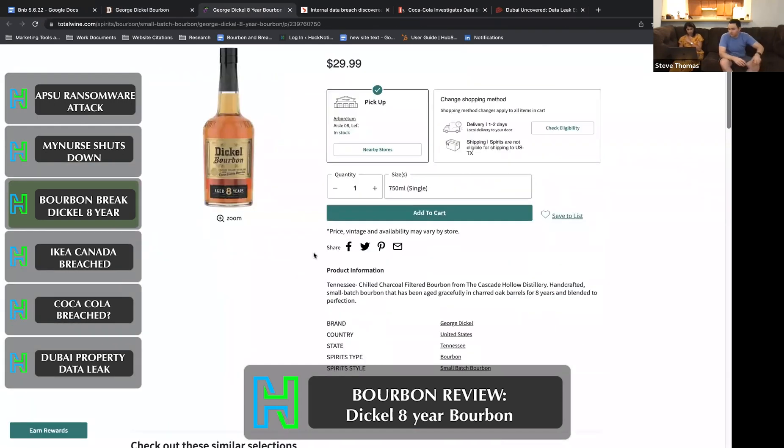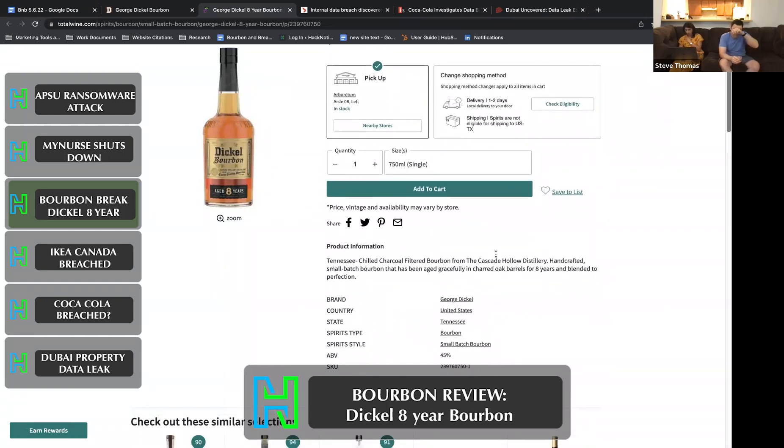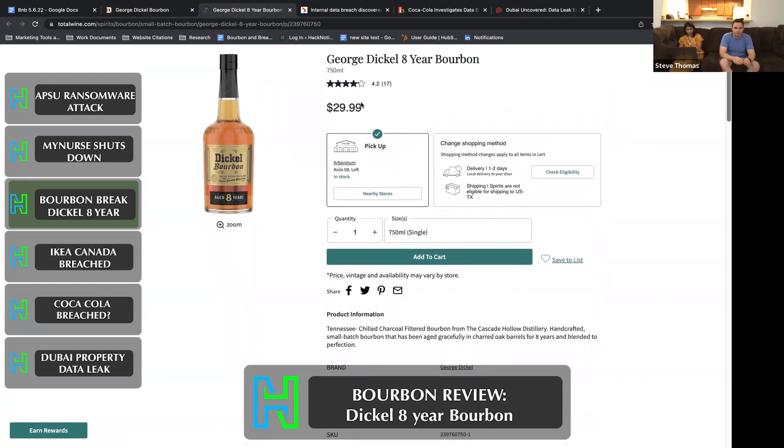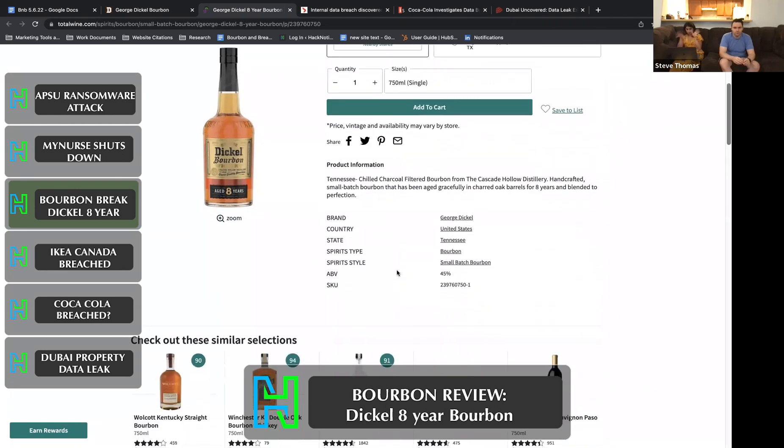When you go to Total Wine, it says it's a Tennessee chilled charcoal filtered bourbon from Cascade Hollow Distillery — handcrafted small batch, aged in charred oak barrels for eight years, blended to perfection. It's going for $30 right now.